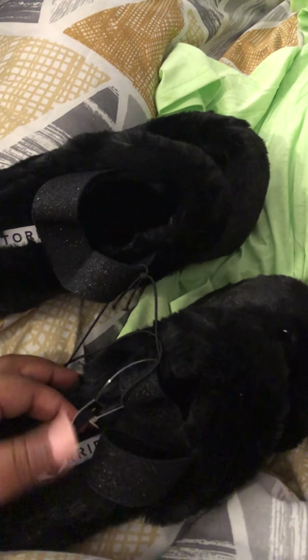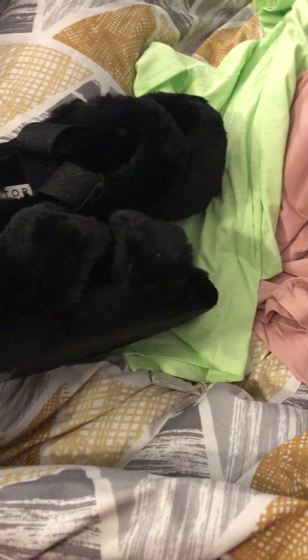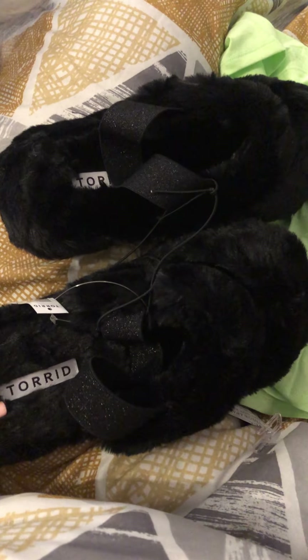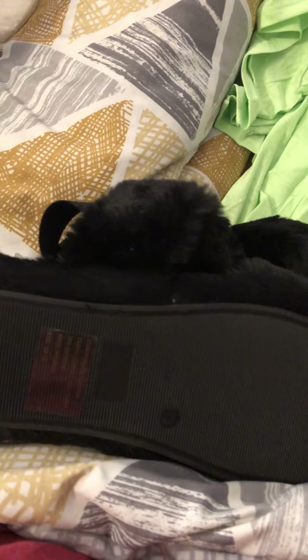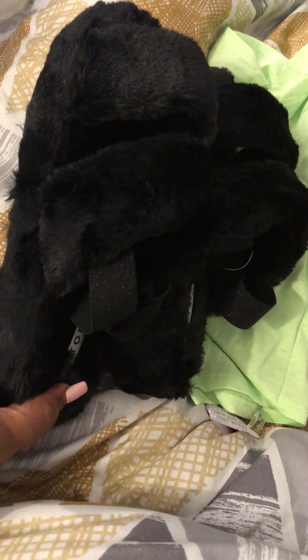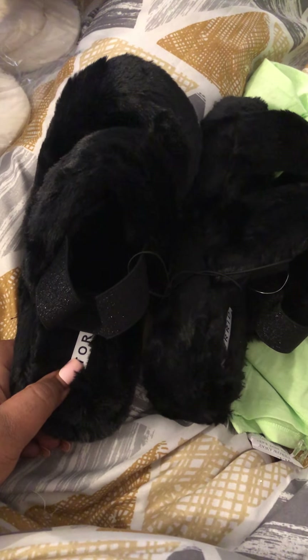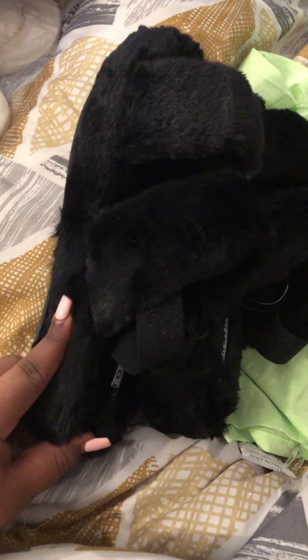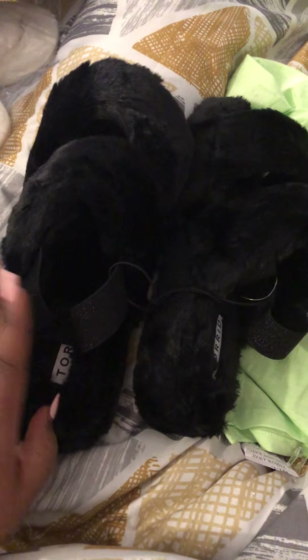First I want to talk about these shoes I got from Torrid. The original price was $35.50 but I got these for $10. I got these in size 13 because I wanted the biggest size possible — I'm actually a size 10 — but I wanted these to be super big on my feet because I like to walk around with socks on, especially in the house. I really like this for hardwood floors or marble floors that get cold.